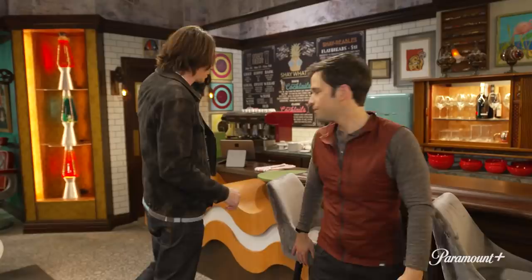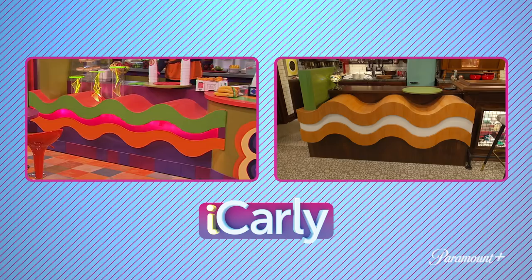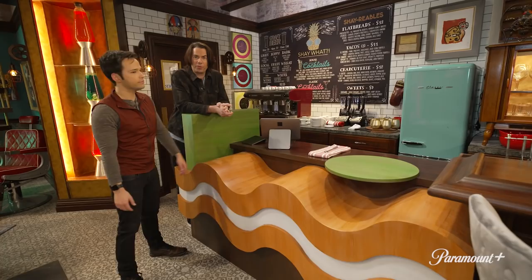Here's where the bar from the Groovy Smoothie used to be, and now it's the bar for Shay What. As you notice, it's very much a half and half because this shape, this profile was from the original Groovy Smoothie, but it continued down the line. Now it's a little bit of the old show and then a little bit of the new show — the bar where the grown-up stuff happens. Which is kind of the metaphor for the show itself. It's a little bit of the old, but it's a lot more grown-up.